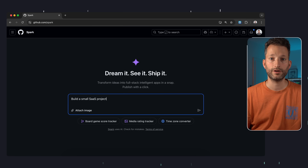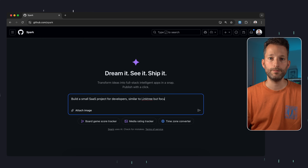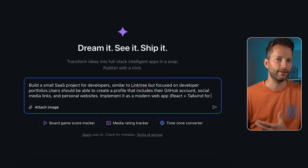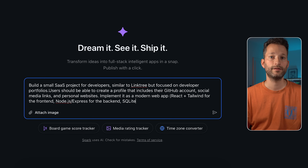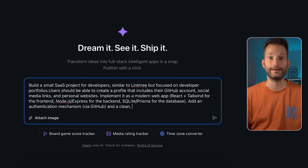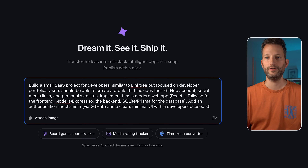We need an app idea. Recently, I wanted to link from my old Instagram profile to a small website — kind of like Linktree, but more for developers — linking to my personal website, my GitHub account, this YouTube channel, and so on. So let's build a little software-as-a-service project for developers, similar to Linktree but focused on developer portfolios. Users should be able to create a profile that includes their GitHub account, social media links, and personal websites. Implement it as a modern web app: React and Tailwind for the frontend, Node.js Express for the backend, SQLite and Prisma for the database, authentication via GitHub, and a clean, minimal UI with a developer-focused style.